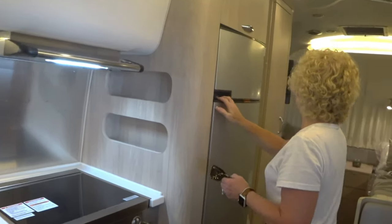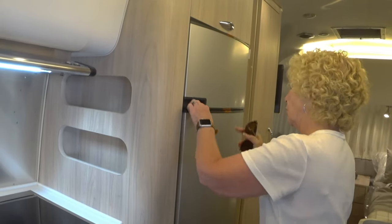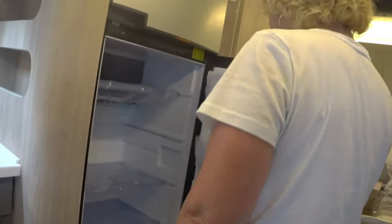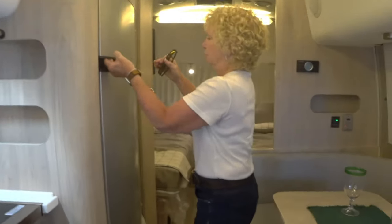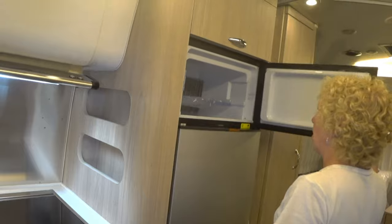The refrigerator is a three-way Dometic — pretty good size — with a good-size freezer as well.